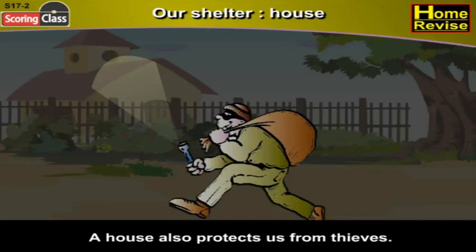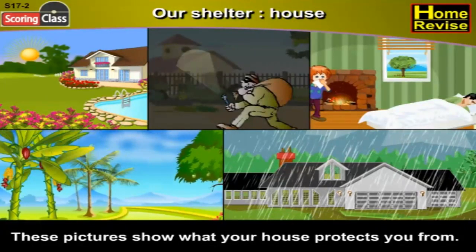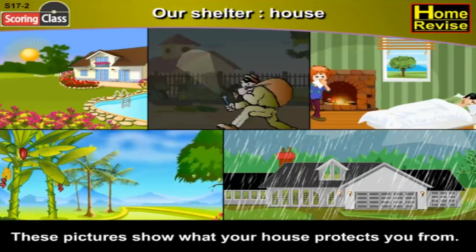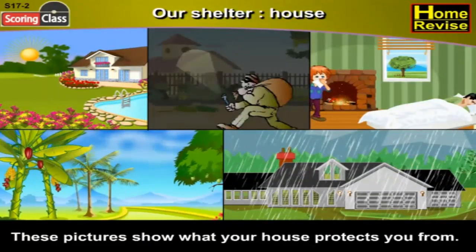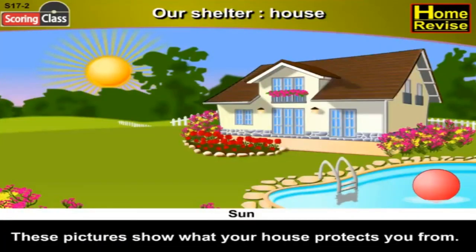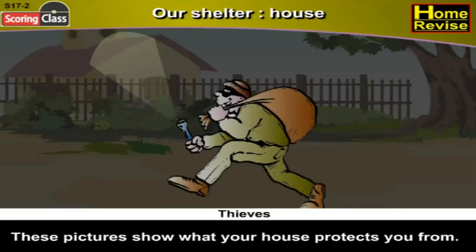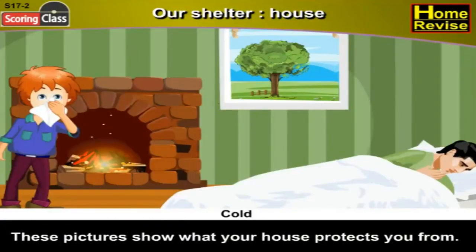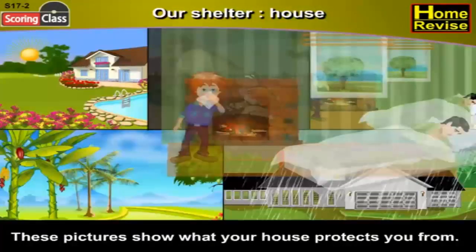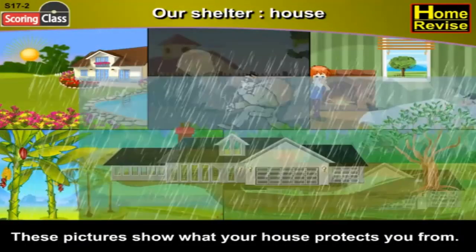I'm sure you love your house — I love mine. These pictures show what your house protects you from. Our house protects us from the sun, the cold, and the rain.